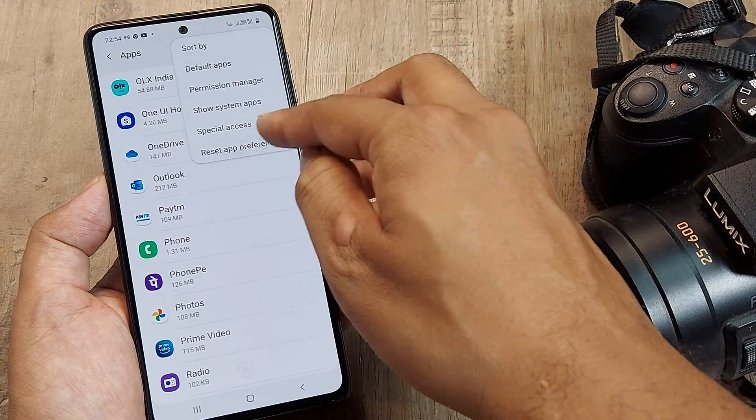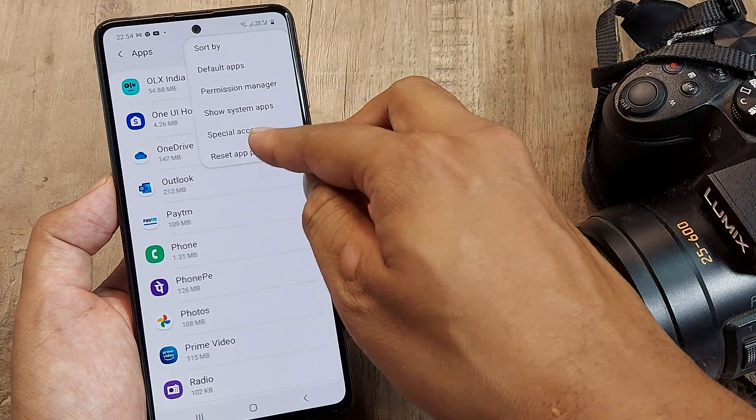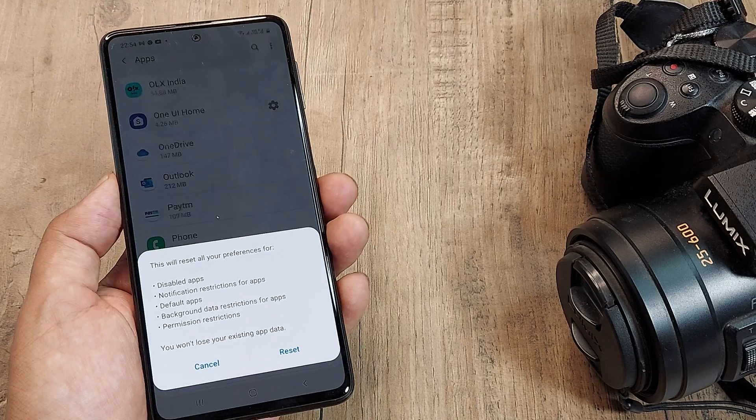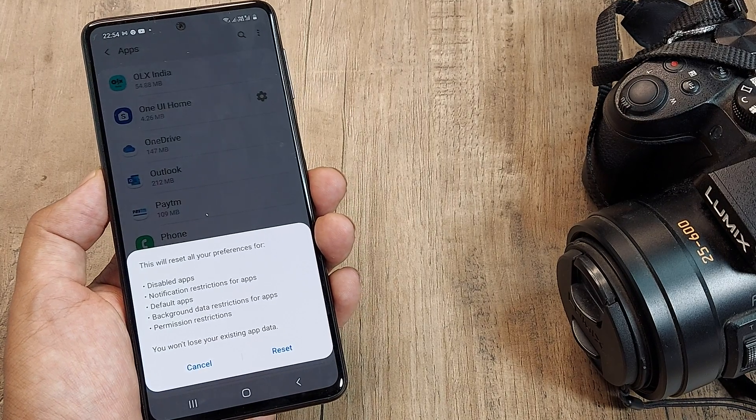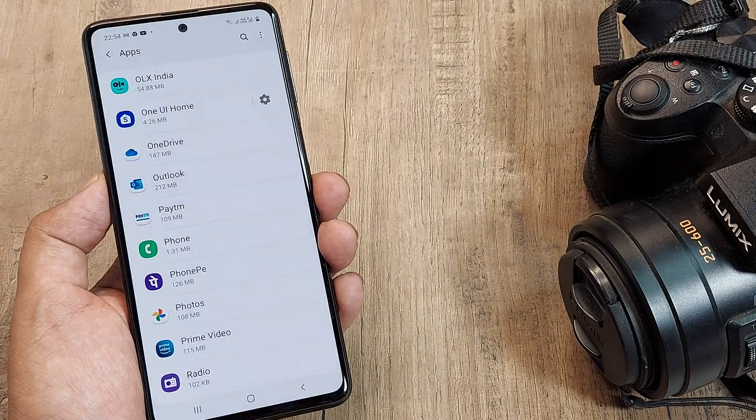I also advise going to Apps and clicking on 'Reset App Preferences.' This flushes all app settings without losing any existing data, and it will help reset everything to the perfect default settings.